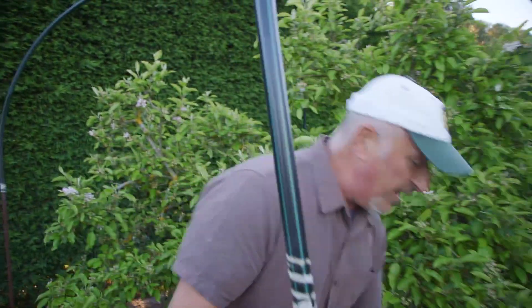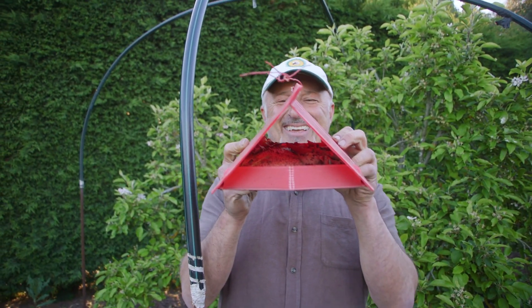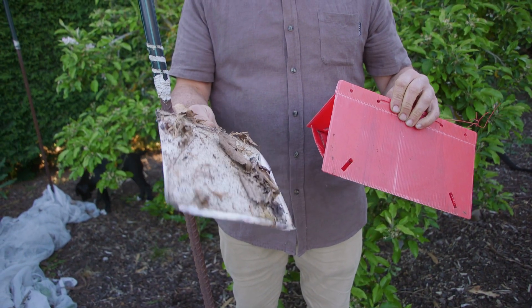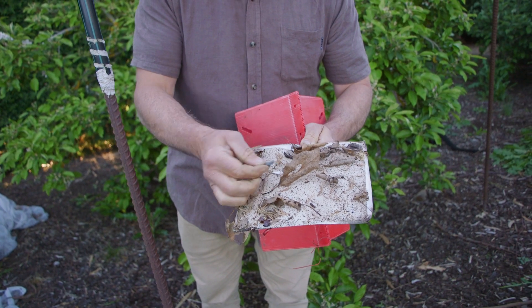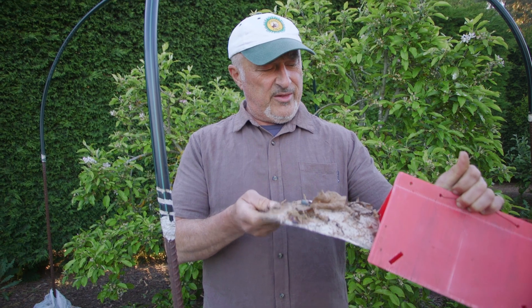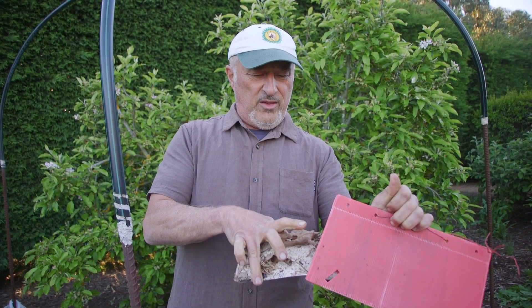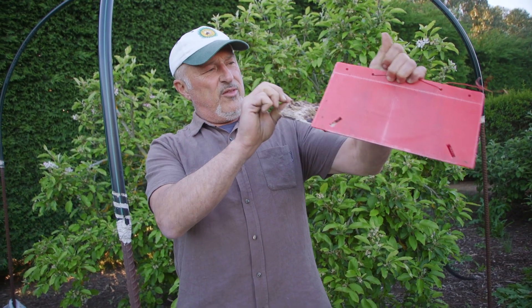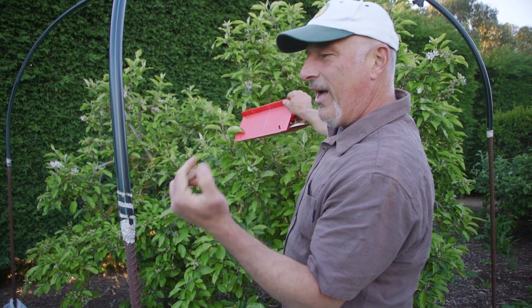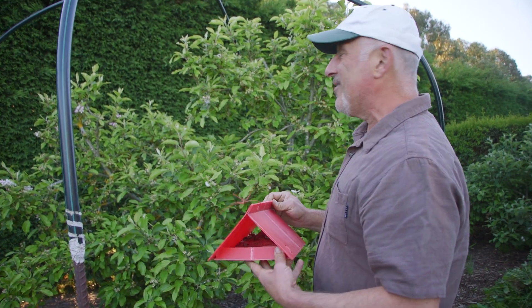Second to that — and it's just been sitting here from last season — is a codling moth trap. Here is last season's sticky card, which with the winds has collected nothing but dust and leaves. And here is the lure that comes with the kit. We may be out of stock online, but you can go to your local garden center — many of them do stock it. Hang the trap on or around the tree, but not actually in the tree, because you don't want to attract the codling moth directly into it. Hang it just on the outside — you can put two on if it's a bigger tree.